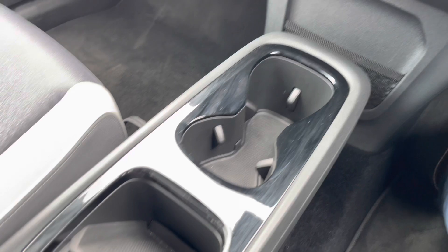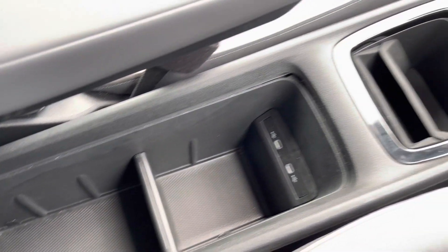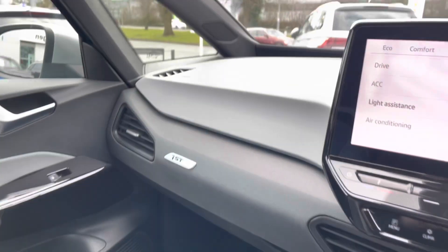You've got a couple of cup holders just down the centre, wireless phone charging just behind that, and a couple more USB ports with plenty of storage for any devices or valuables you might want to keep out of sight.